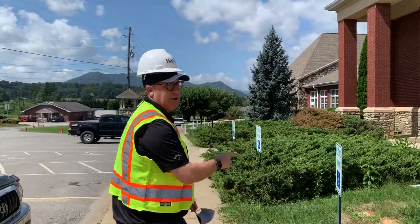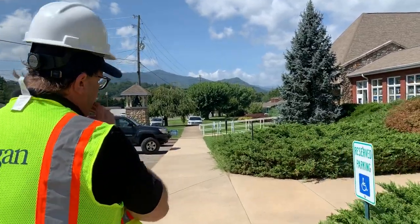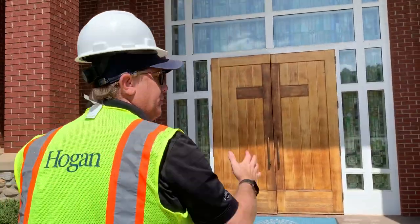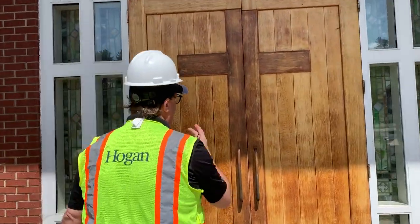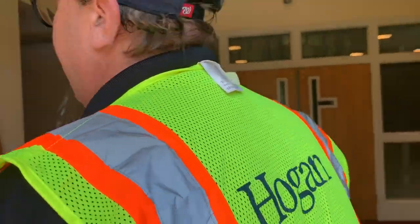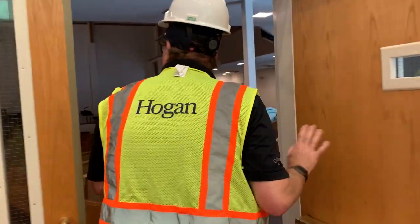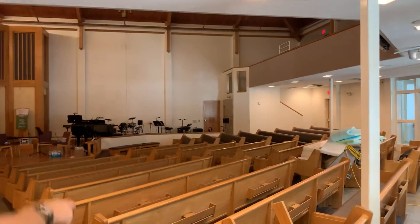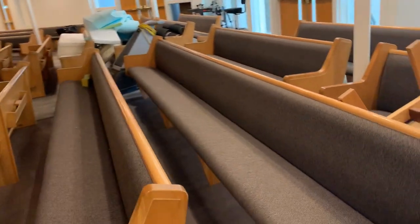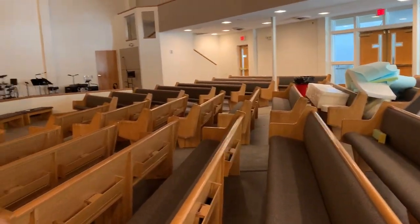I want to take you into the sanctuary really quickly. They were working hard in there last night and they're working hard in there again today. I want you to be able to see that all the pews in the sanctuary have been recovered to match the new carpet. So when you enter back into the sanctuary for the first time in several months, you will really see a very different kind of place. You can see the gray carpet — they have worked really hard to recover all of these pews.